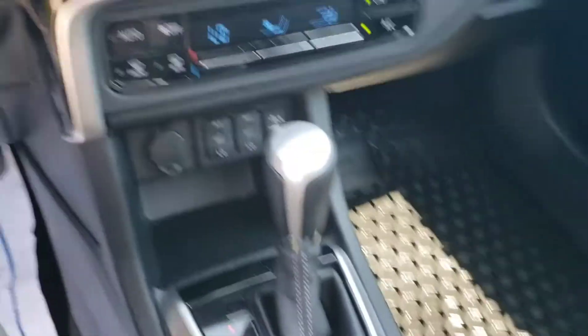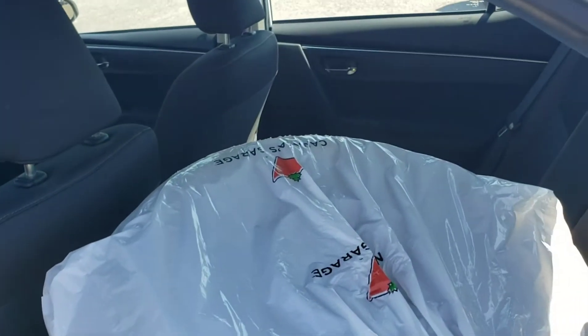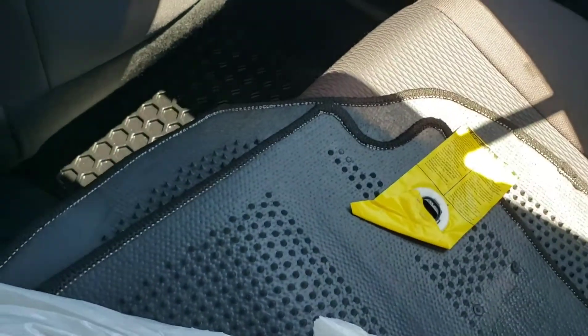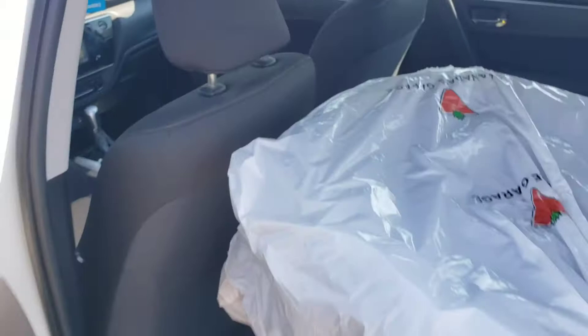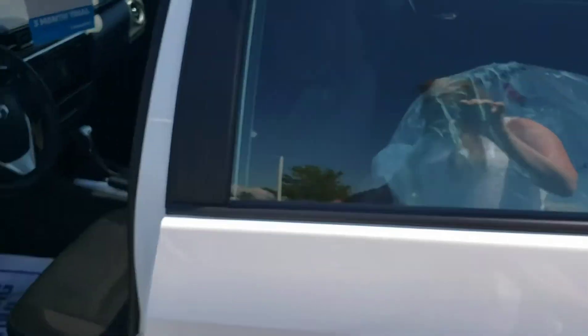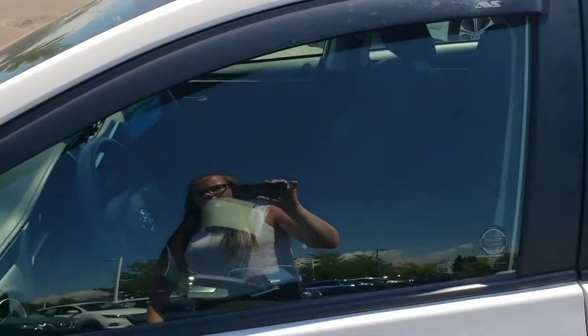Making my way to the back to show you the rear quickly. There you go — more mats in the back. And there's your sunroof. One last look on the outside of the vehicle.